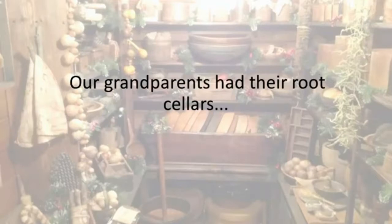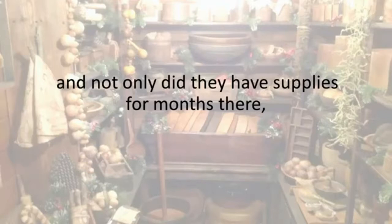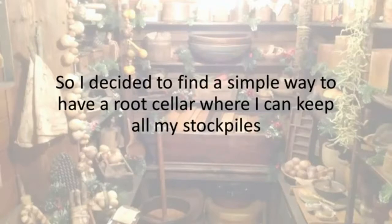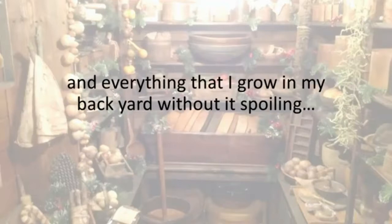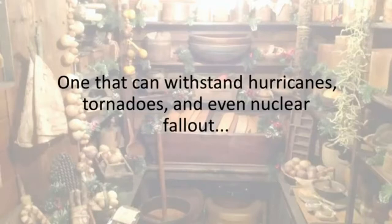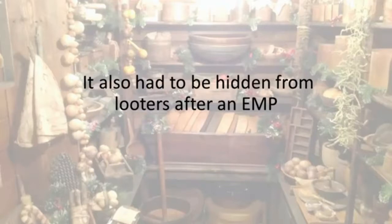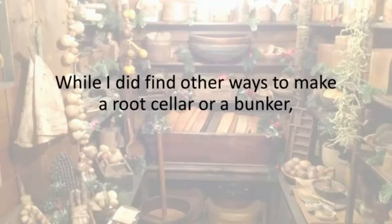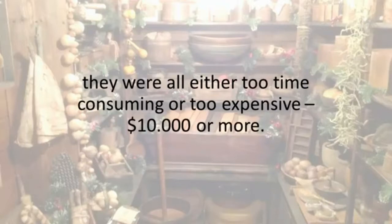Our grandparents had their root cellars, and not only did they have supplies for months there, but it was also a place to take shelter when a storm hit or in times of crisis. So I decided to find a simple way to have a root cellar where I can keep all my stockpiles and everything I grow in my backyard without it spoiling — but also to serve as a shelter for me and my family. One that can withstand hurricanes, tornadoes, and even nuclear fallout, and is hidden from looters after an EMP.